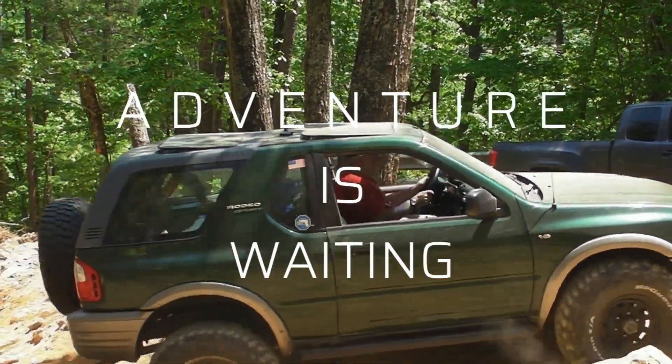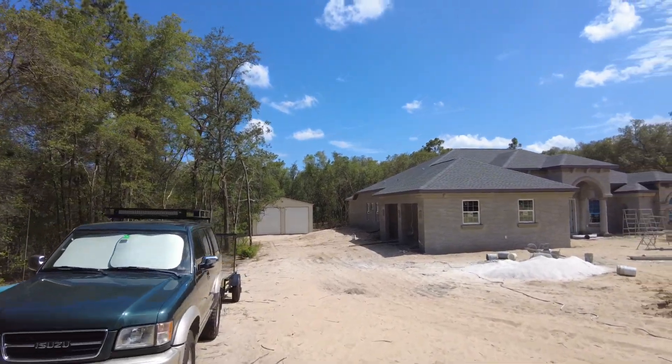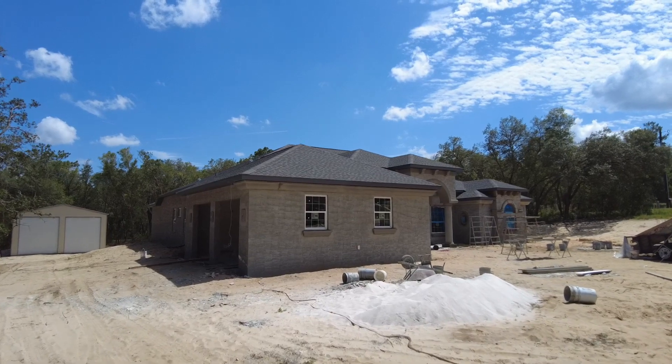Good afternoon everyone, today is June 14th, 2023, and this is an update on our house build. We're building a custom home in Citrus County, Florida. My wife and I are currently living in our fifth wheel. This is just going to be an update — let's go take a look at the house and see what's been done over the past couple of days. If you're new to the channel, please hit that subscribe button and don't forget to hit the notification bell.